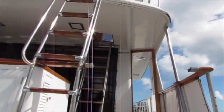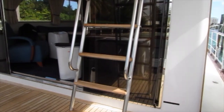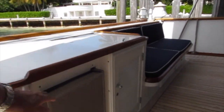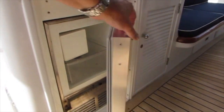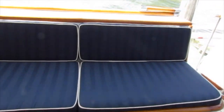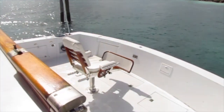Heading up to the aft deck, it's another open spacious area where you can have your guests sit outside at the dock or underway. There's an ice maker, a nicely upholstered bench seat. The teak flooring is very well maintained as is the rest of the boat. This shaded area is a favorite for people to spend time at.